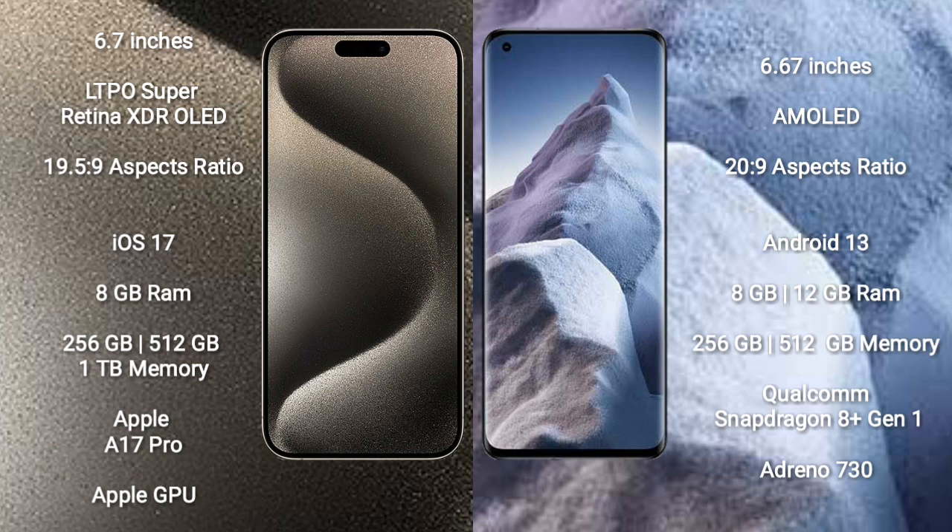iPhone 15 Pro Max runs on the iOS 17 operating system. Xiaomi Poco F5 Pro runs on the Android 13 operating system.